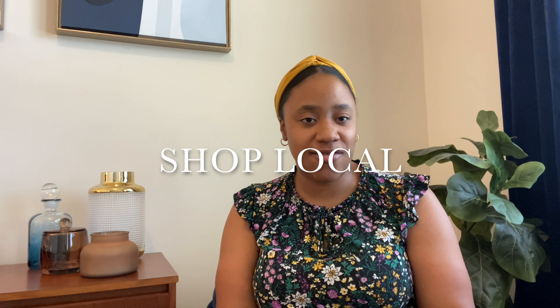Number five — shop local. Yes, of course you have your big box stores and larger physical locations, but go to stores in your area because they carry unique pieces you wouldn't find at big box stores, and you're supporting a small business.